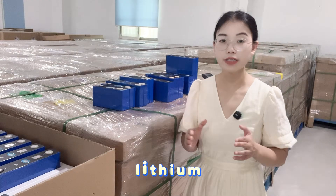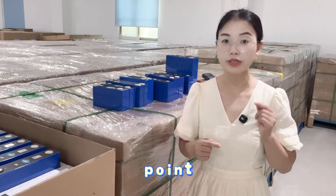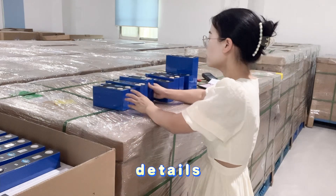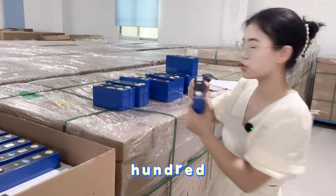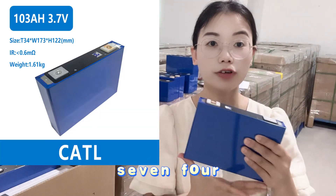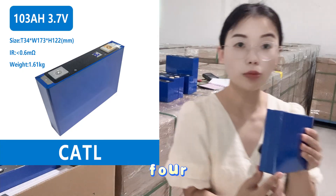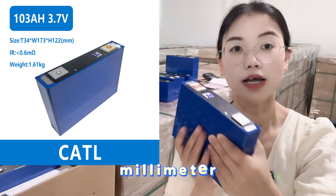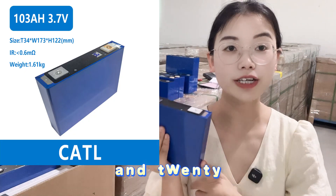Next are the NMC 3.74V lithium-ion battery cells. The first NMC type is 103Ah at 3.75V. The thickness is 34mm, the length is 173mm, and the height is 122mm.